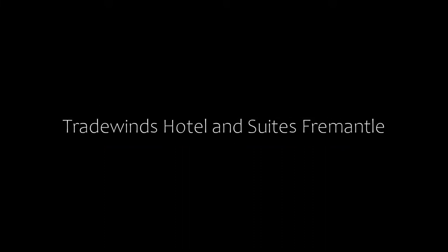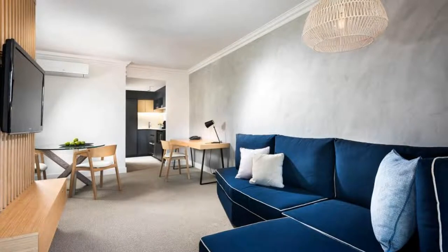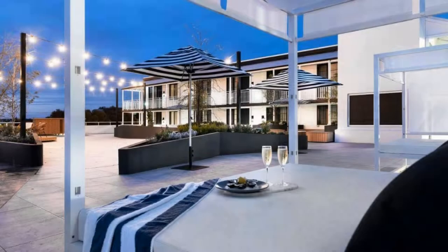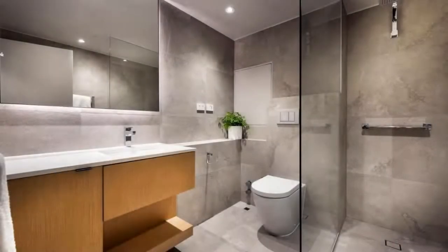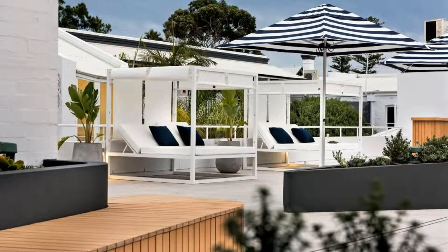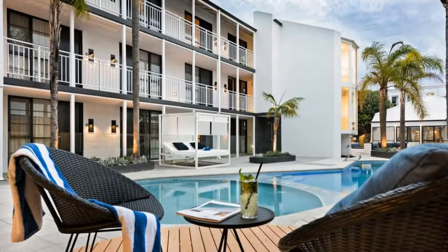Number 6. This is a 4 star property. The location of the property is outstanding and guests love walking around the neighborhood. Check-in time is 2 pm and check-out time is 11 am. Guests are required to show a photo ID and credit card at check-in. If you have already visited this property, please share your experience in the comments box. For booking or more details, go to the link in the description box.